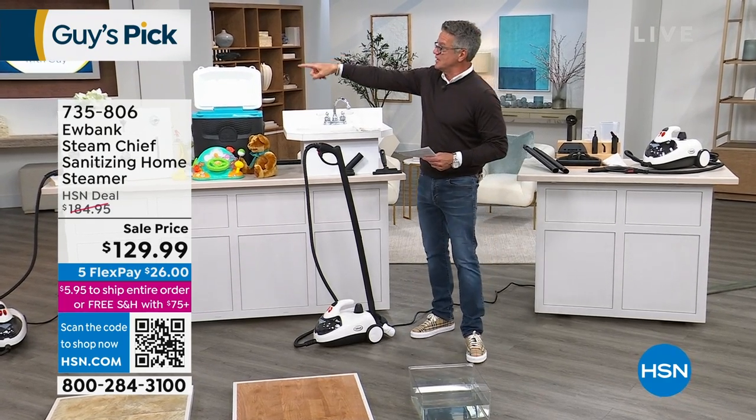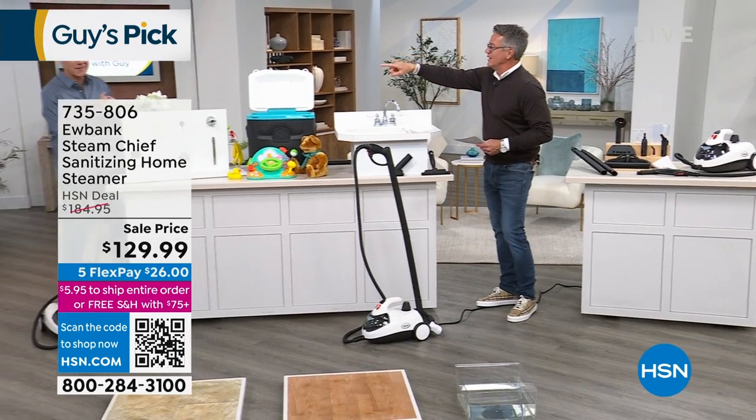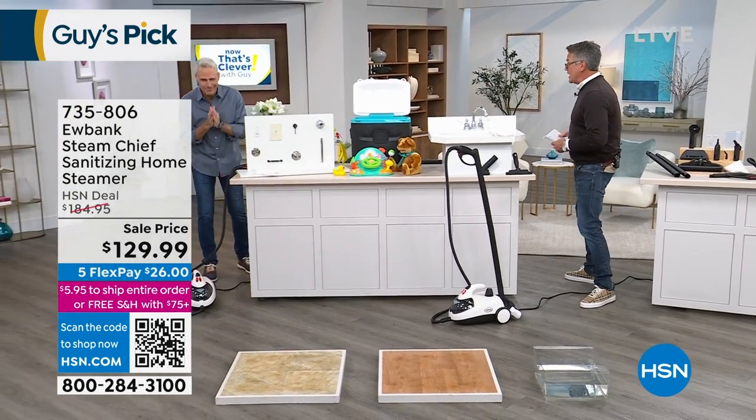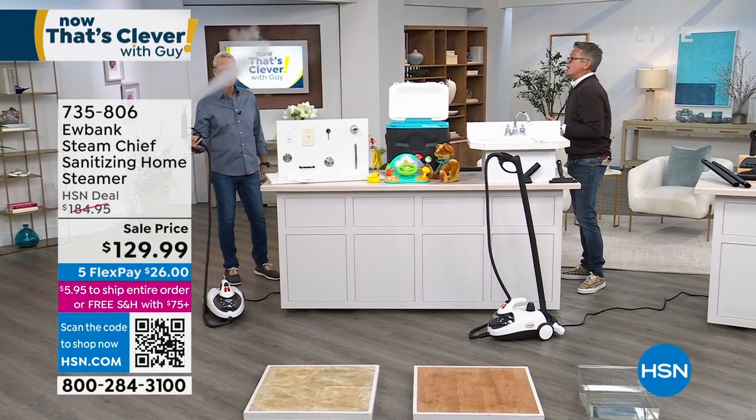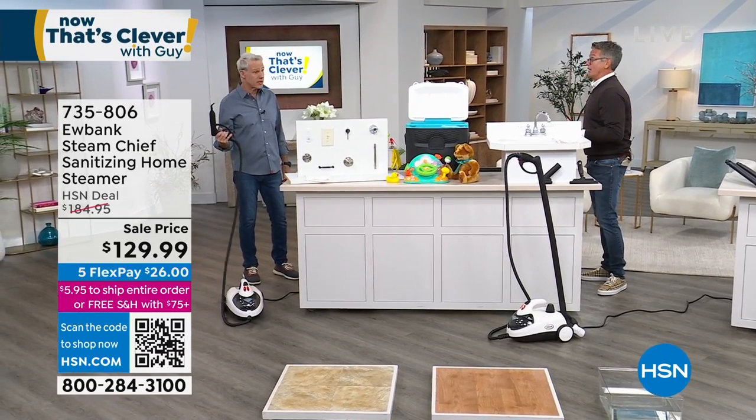Let me introduce you to my special guest, my very good friend. I've known him forever. Great to see you, Mr. Keri McNally. It is good to see you. Always great to see you, sir. I told you I bought it because, listen, if I'm going to buy a steamer, I want to see some steam, brother. Some steam.